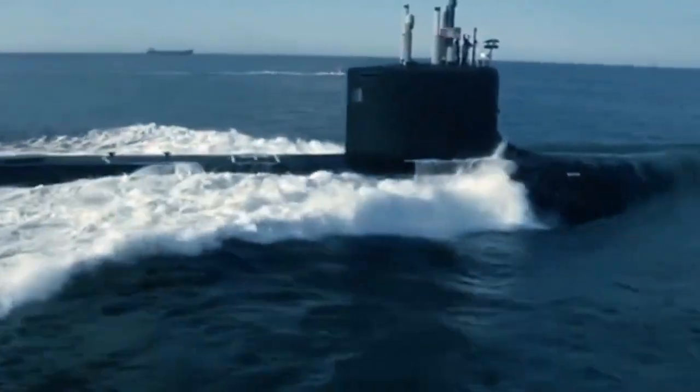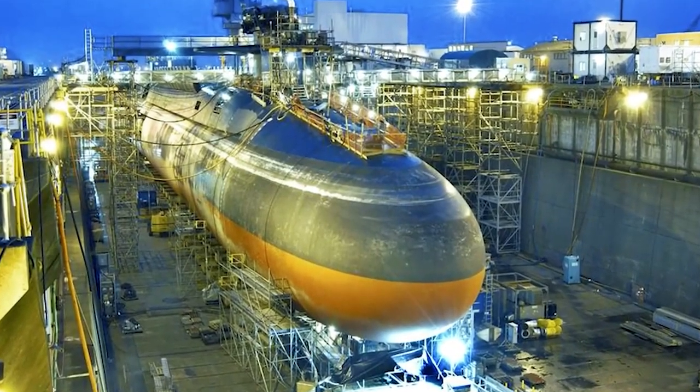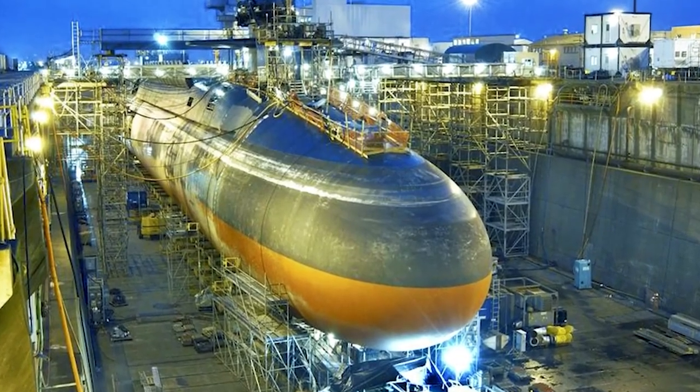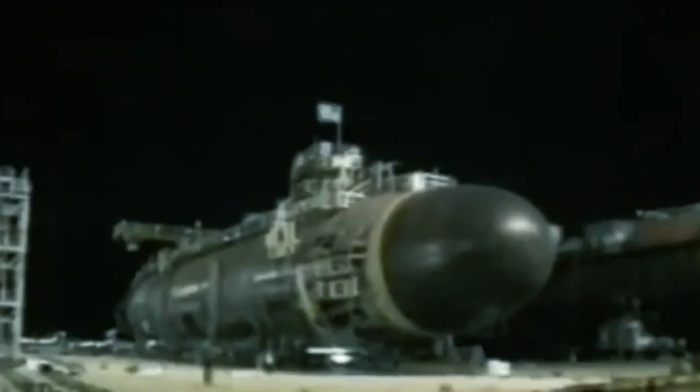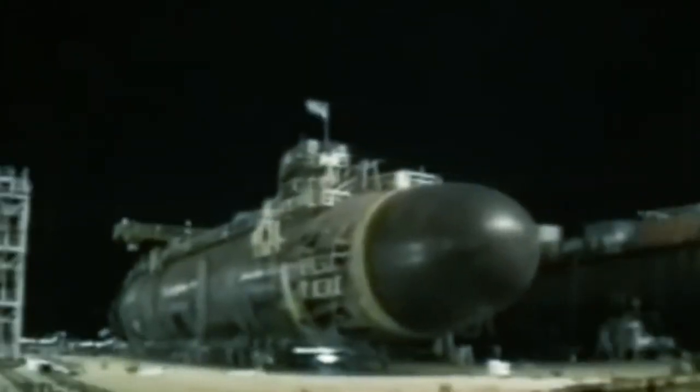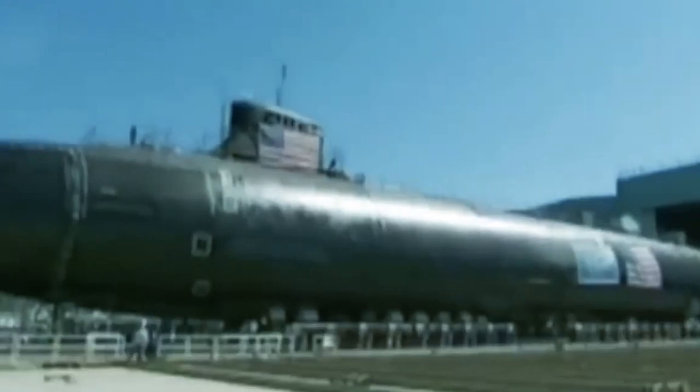This is achieved through a combination of design features and advanced materials that reduce the noise generated by the submarine's propulsion system and other machinery. The Sea Wolf-Class submarines also incorporate advanced weapons systems, including torpedoes, missiles, and mines.